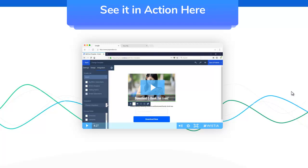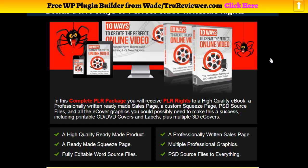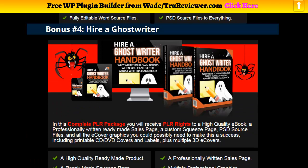Hey everybody, it's Wade from truereviewerdotcom. I want to show you the bonus page for x-mails. X-mails is going to come out on November 27th, possibly the 25th — I'll put more information in the description. These are the bonuses I've been giving out for the last couple weeks, and they are really good.